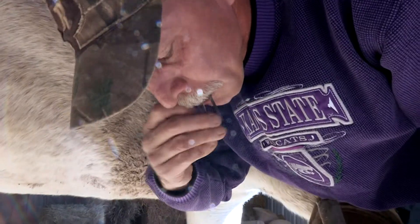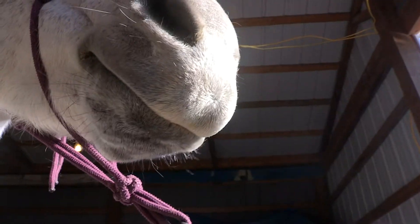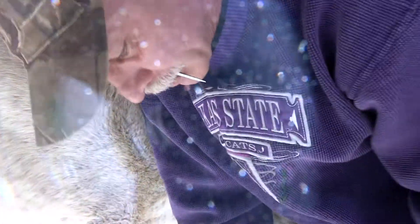This right here is the most dangerous part of doing this. If the horse jerks his foot away and the nail is sticking out, and it gets hung up in your apron — you're usually in a bad way.